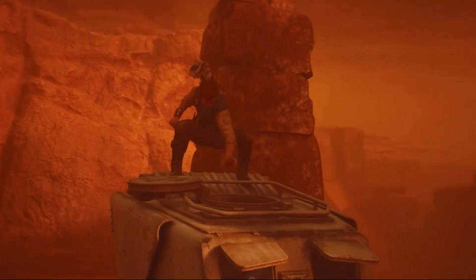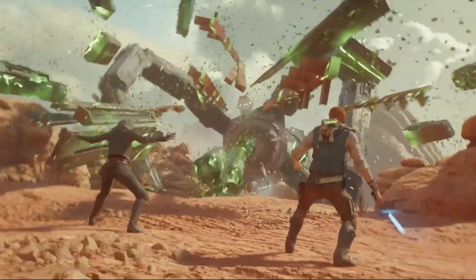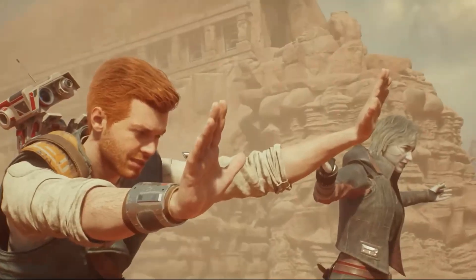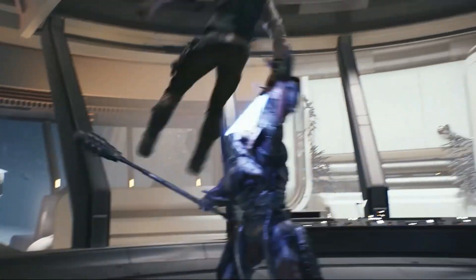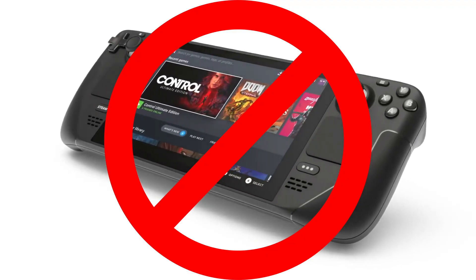Welcome back, my friends, to day three of our week-long Star Wars celebration. We are counting down the days to the launch of EA and Respawn's Star Wars Jedi Survivor and talking about Star Wars all week long. For today's show, we are diving into this topic that might upset a few of you: Star Wars Jedi Survivor not being Steam Deck supported by EA.